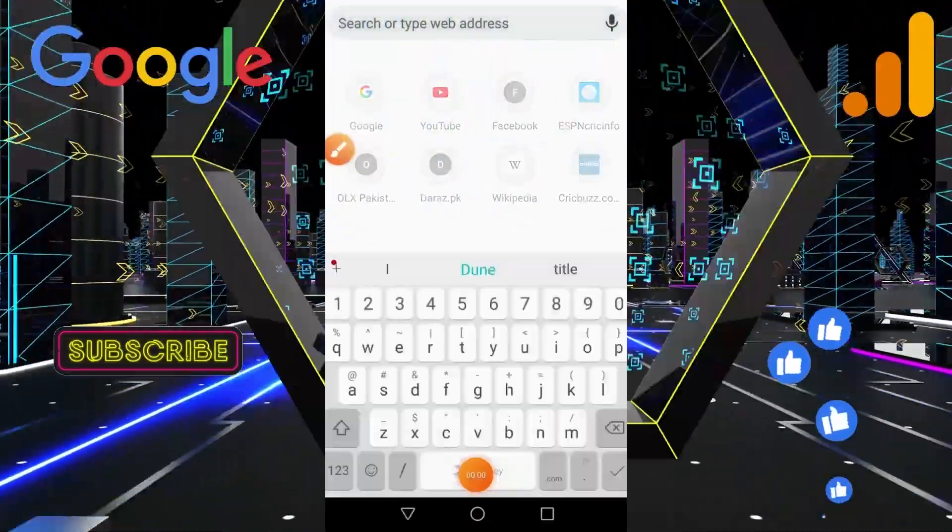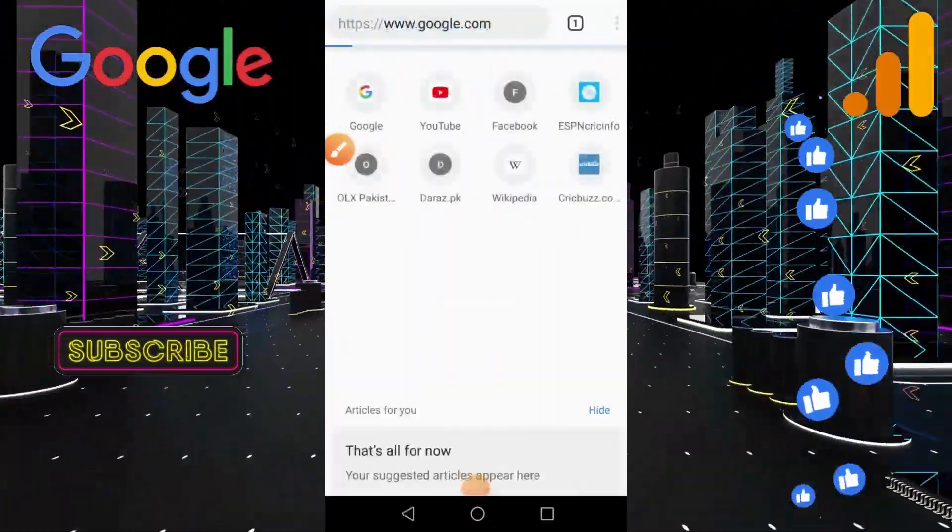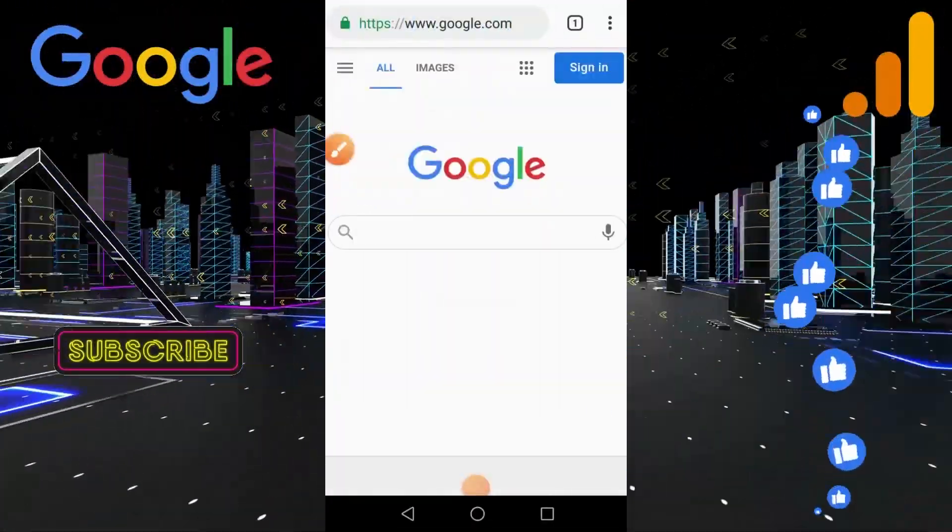Go to google.com and click on the sign in button at the top right of the page. How to sign up for Google.